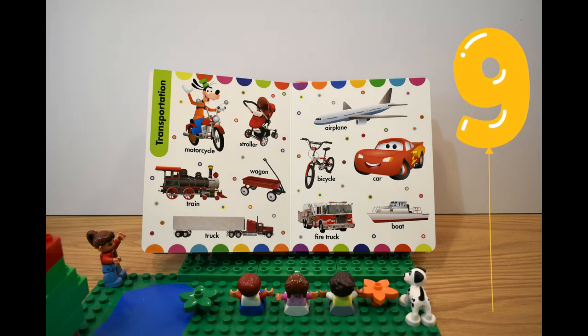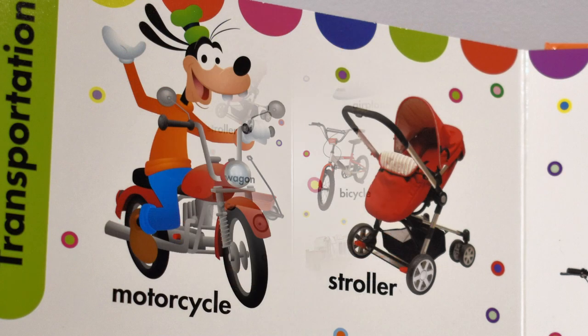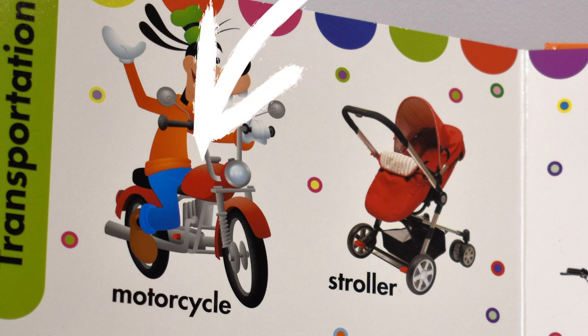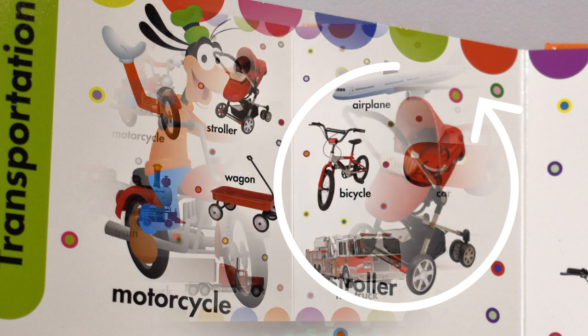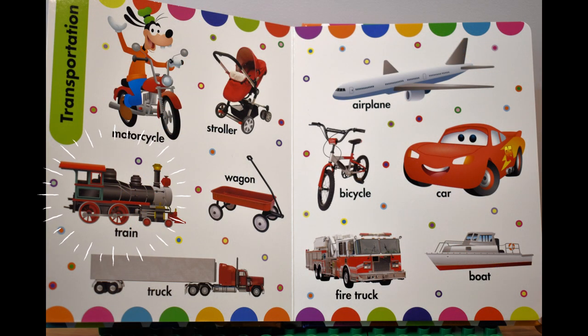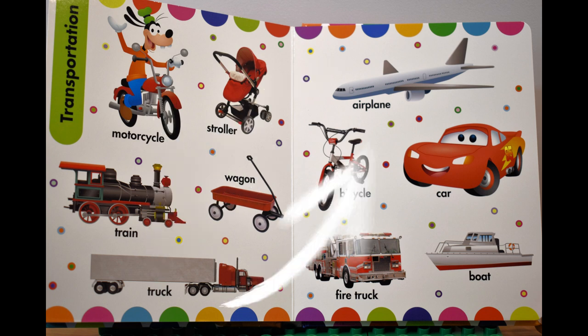Ninth page, девятая страница. Transportation, средства передвижения. Motorcycle, мотоцикл. A stroller, коляска. A train, паровоз. A wagon, тележка. A truck, грузовик. An airplane,